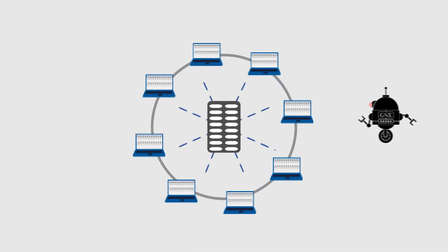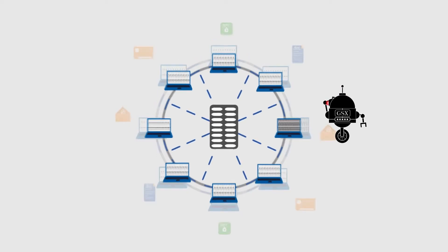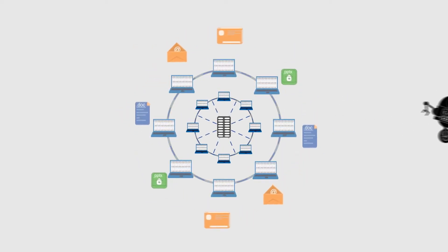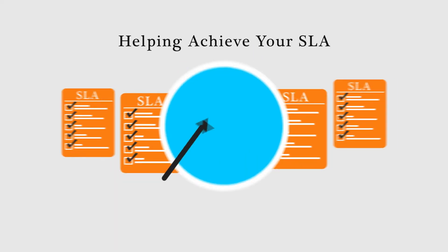The User Robot also makes it easy to pinpoint connectivity issues anywhere, anytime, by mirroring regular end-user tasks, so you can be confident, always, that you're getting the most out of your Office 365 investment.